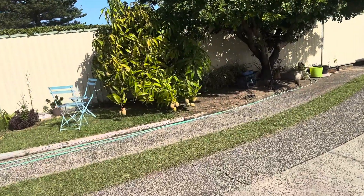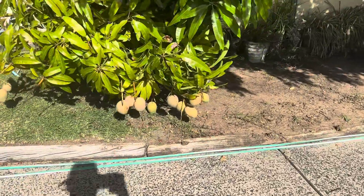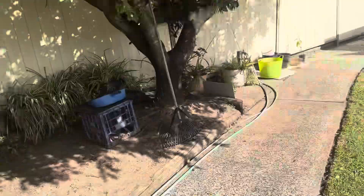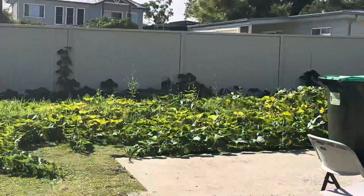It smells so good here. It's the first time I've seen her mango tree with plenty of fruit like that. I don't know what kind of tree this one is. That's the garden.